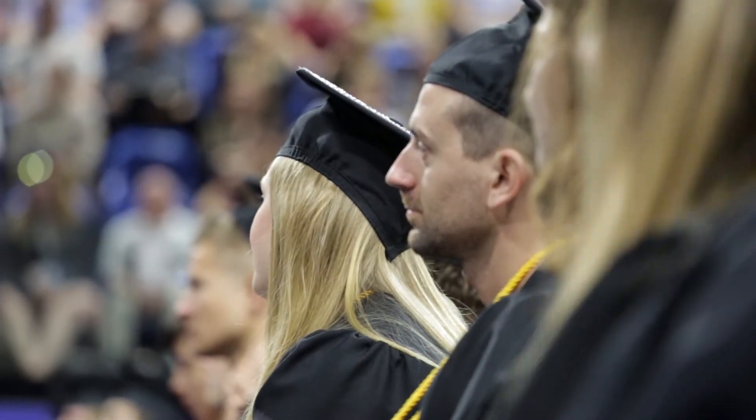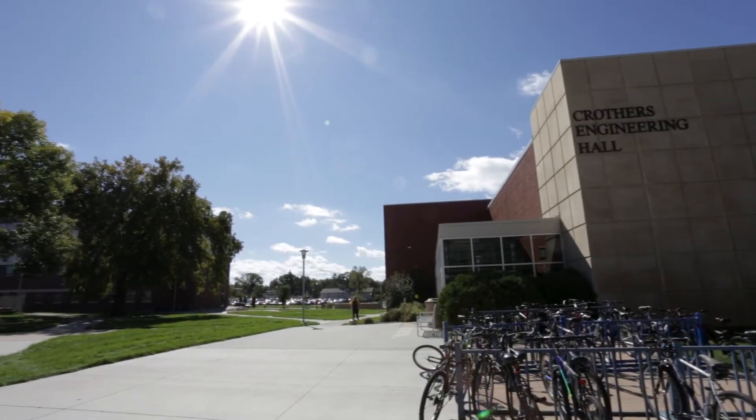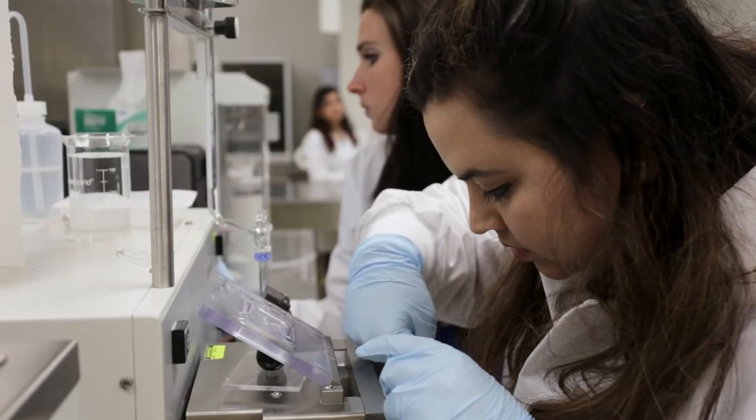Before I started here at SDSU, I had already completed 20 credits. My current plan is to graduate in three years and I'm hoping to be able to complete that goal. High school dual credit really gives students a taste of college. They potentially could complete their degrees sooner, but also it allows them to come in to SD State as a freshman and take advantage of other things, such as study abroad, internships, and research with faculty, giving them a much broader experience once they get here.